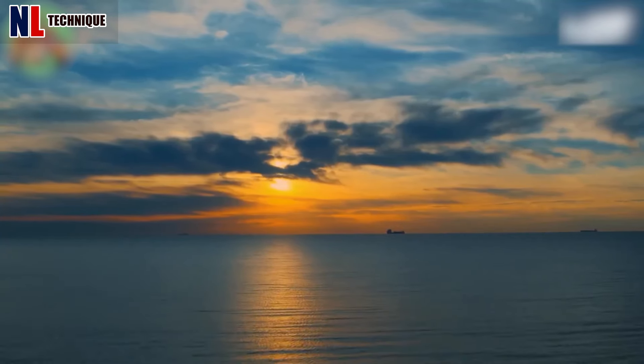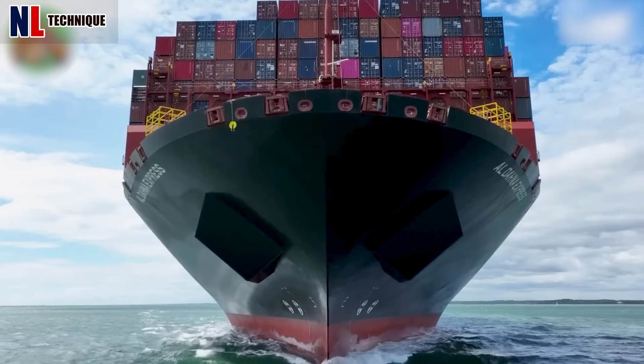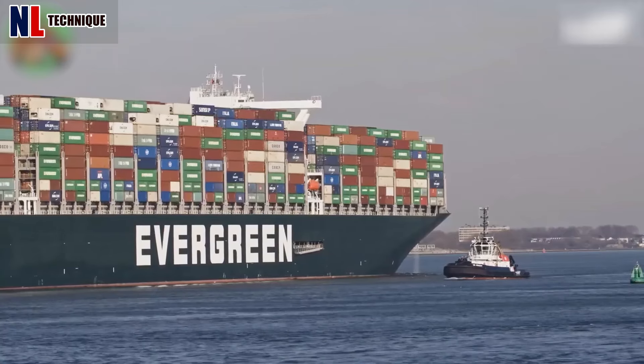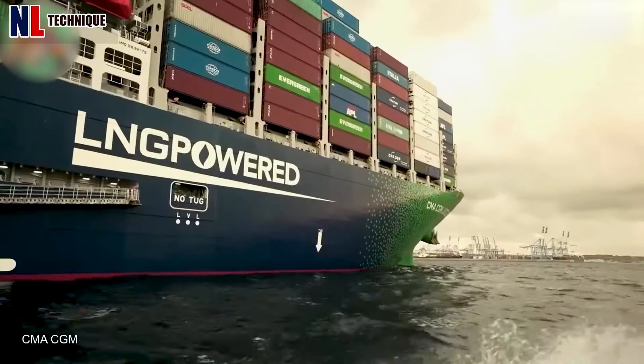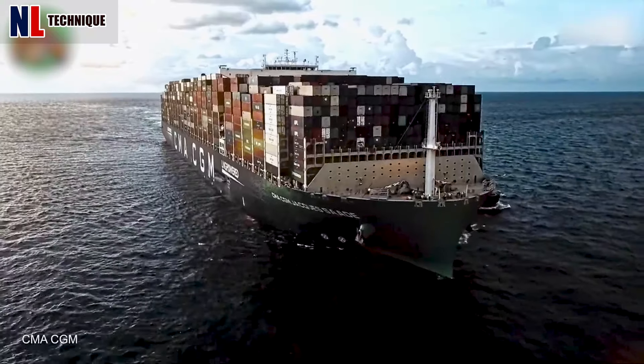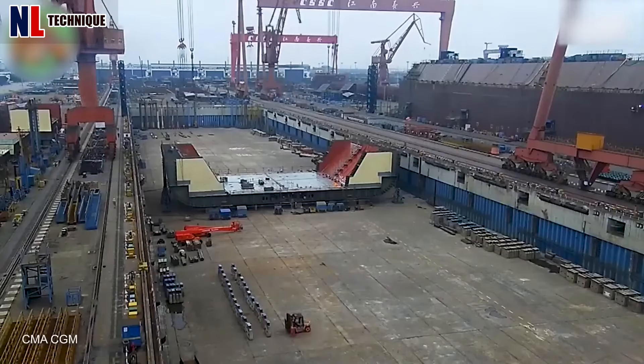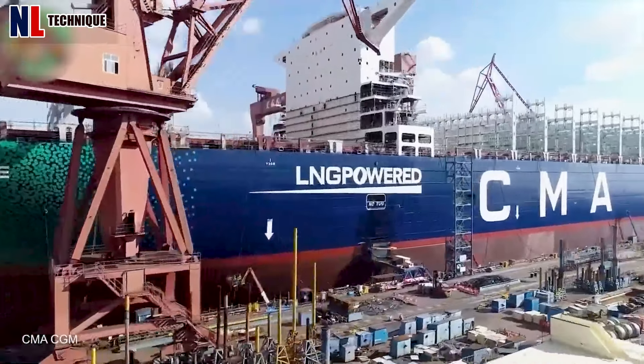Steel-constructed vessels ranging from small feeders to colossal ultra-large container ships (ULCs) transport containers with a low-speed diesel engine capable of 98,000 horsepower, enabling efficient transport across vast oceans at speeds of up to 23 knots.